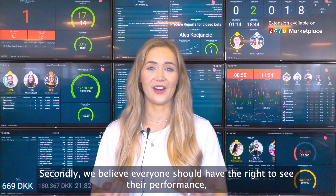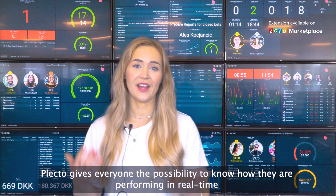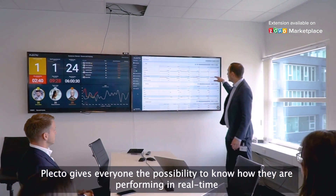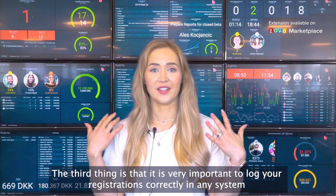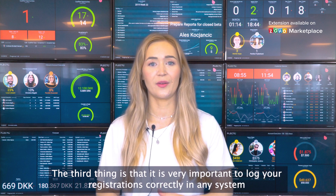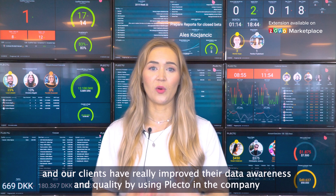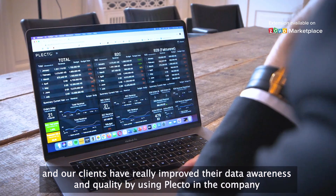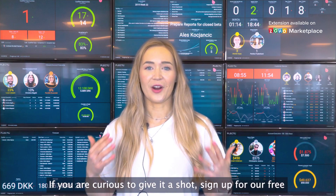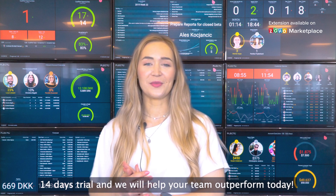We believe everyone should have the right to see the performance. Plecto gives everyone the possibility to know how they are performing in real time. It's very important to log your registrations correctly in any system, and our clients have really improved their data awareness and quality by using Plecto. If you're curious to give it a shot, sign up for our free 14-day trial and we will help your team outperform today.